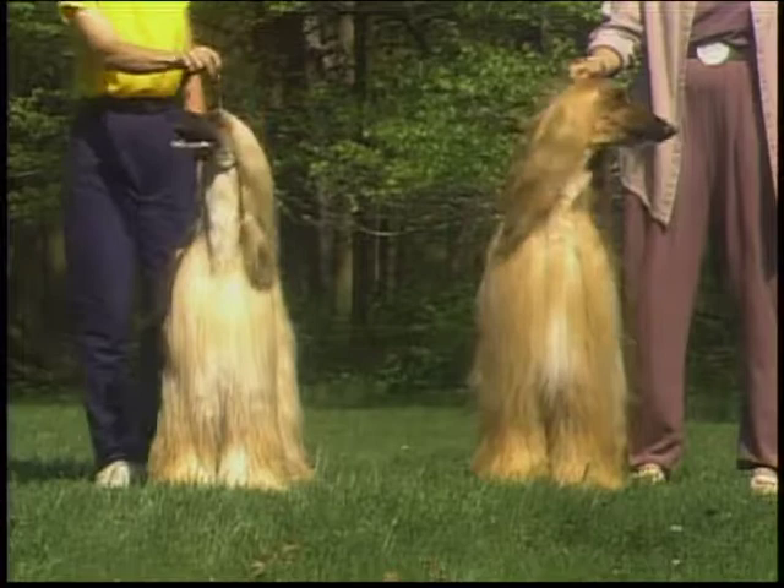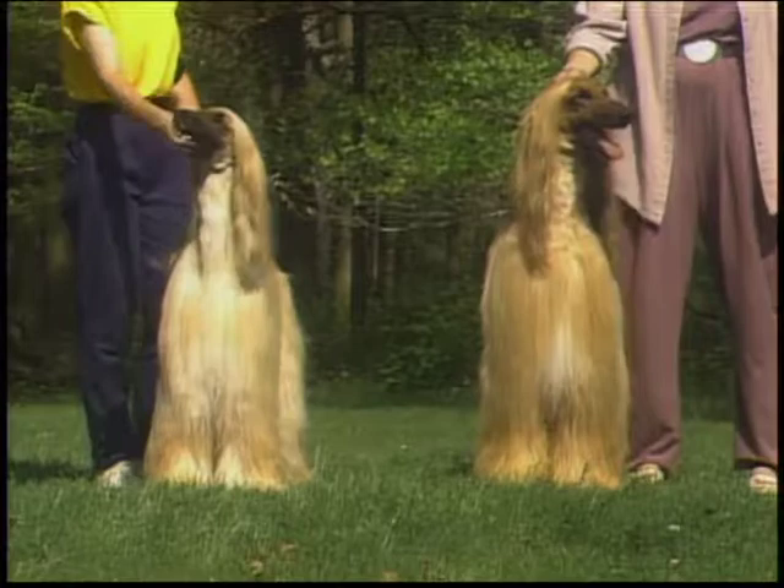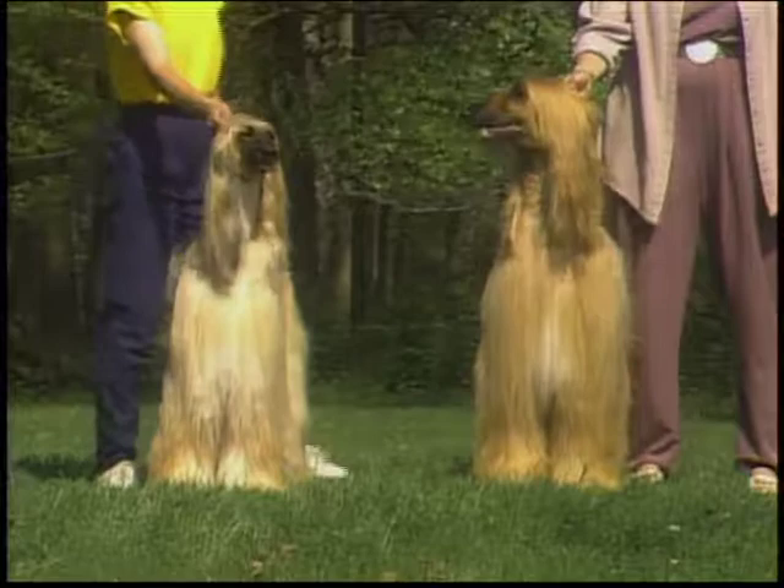The Afghan is not a wispy or weedy breed, nor is it meant to have coarseness unbefitting its gaze hound character. Any great size variation must be handled as any other deviation from the standard's requirements.